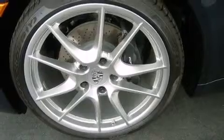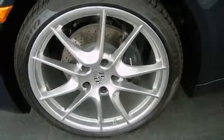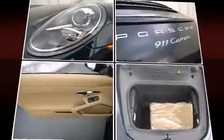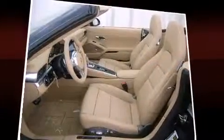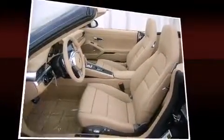Porsche prioritized comfort and style by including one-touch window functionality, a built-in garage door transmitter, a trip computer, an outside temperature display, a power convertible roof, and power seats.